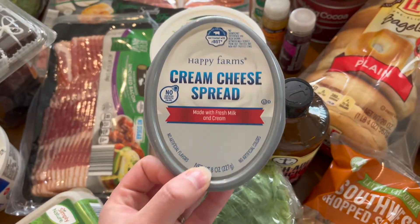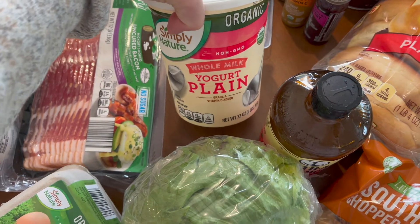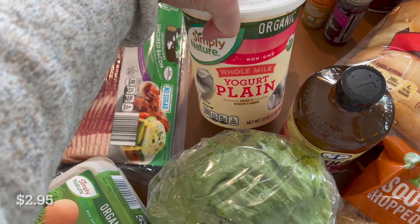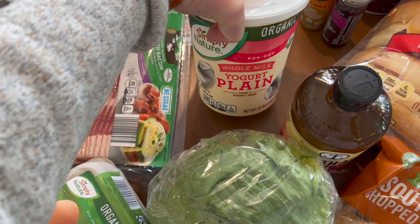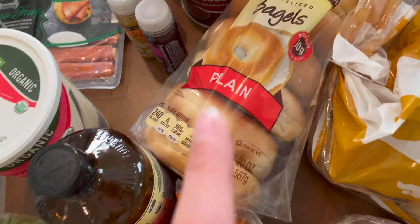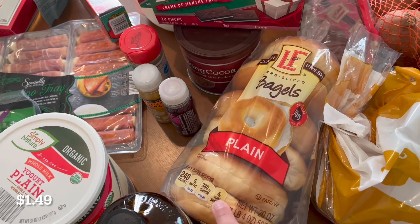I got some cream cheese and some whole milk plain yogurt. I still have some granola that I want to use for parfaits and whatnot, and my husband really likes eating plain yogurt. I also got plain bagels to go with the cream cheese — that was at my husband's request.